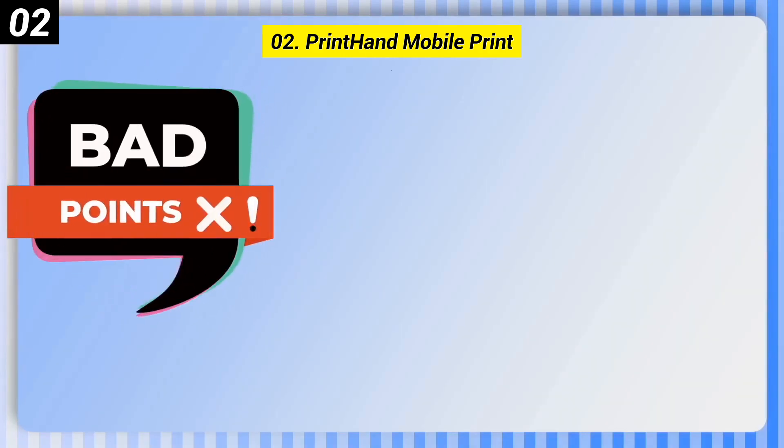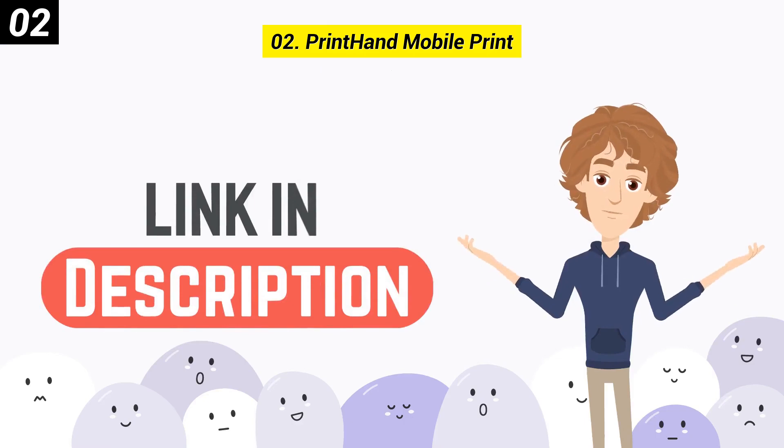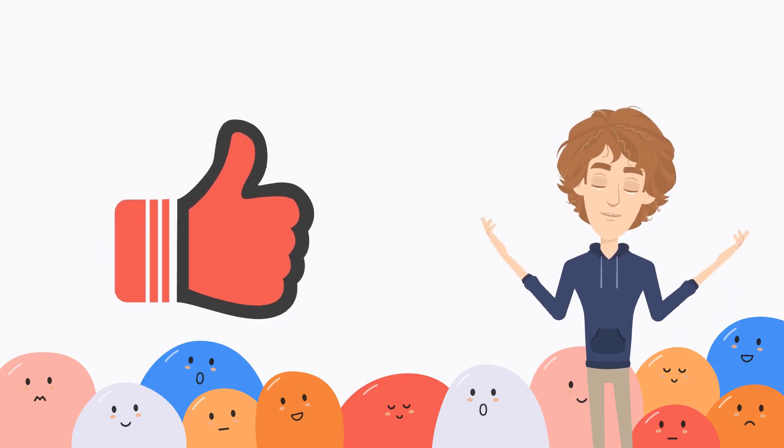Here are some bad points of this one. It has a somewhat plain design and it might feel like too many options. You can check out the link in the description box. Also, if you are enjoying it, then please like this video.